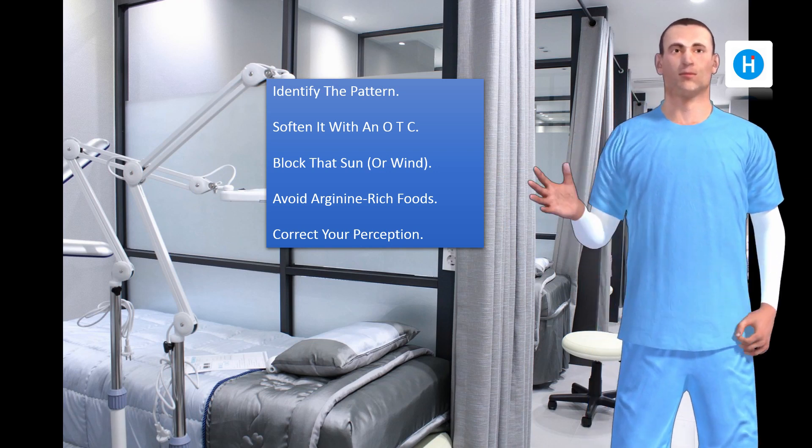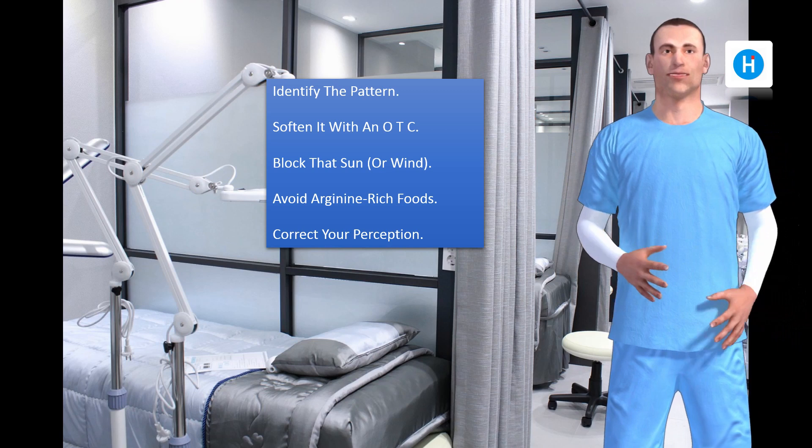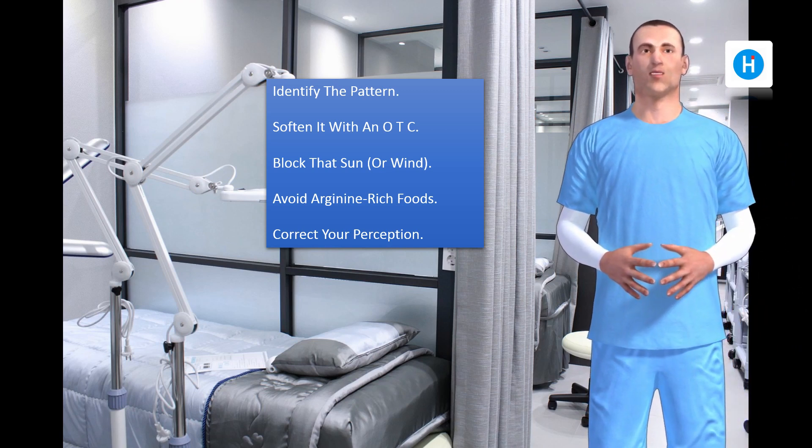Block that sun or wind. Protecting your lips from trauma like sunburn or wind exposure is thought to be one of the keys to preventing cold sores.